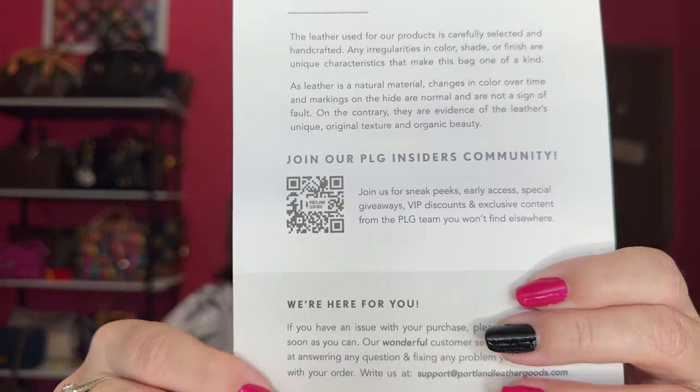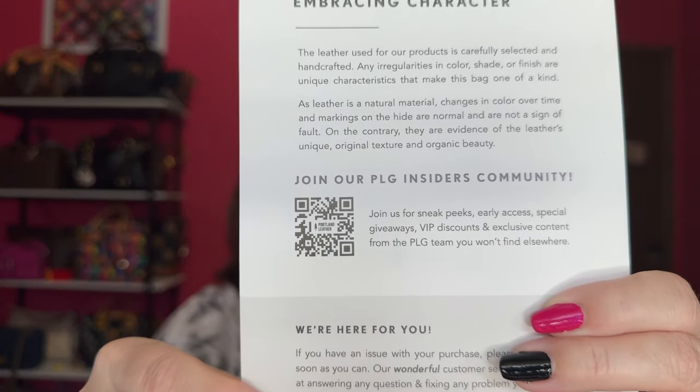On Facebook there is a Portland Leather Goods insider page that you want to be following because they always tell you about new things coming up — new key chains, bag charms, new colors and new styles. So go look for the PLG insider community and you can scan the QR code on the card to get access. Let's get into what I got for free.